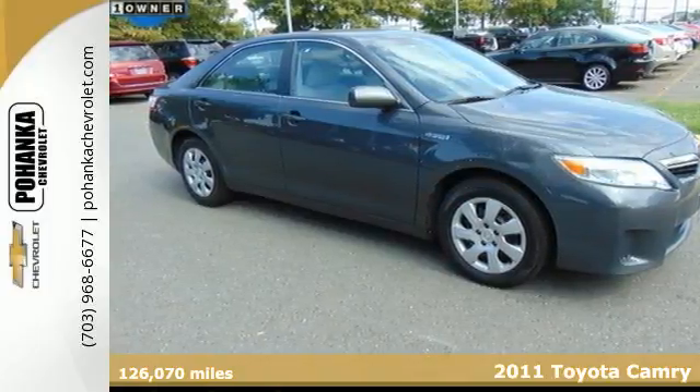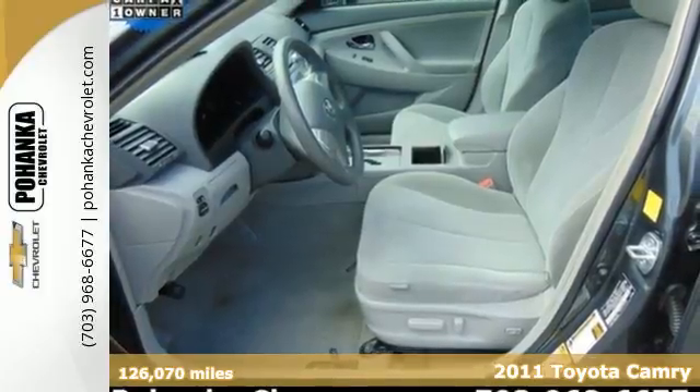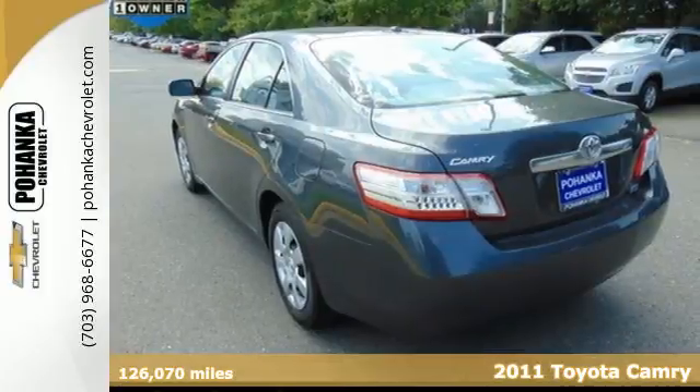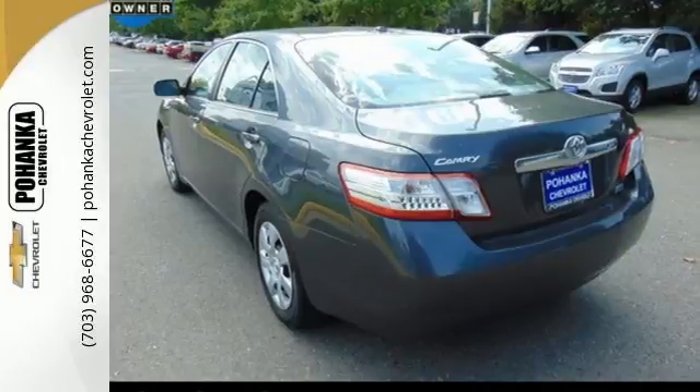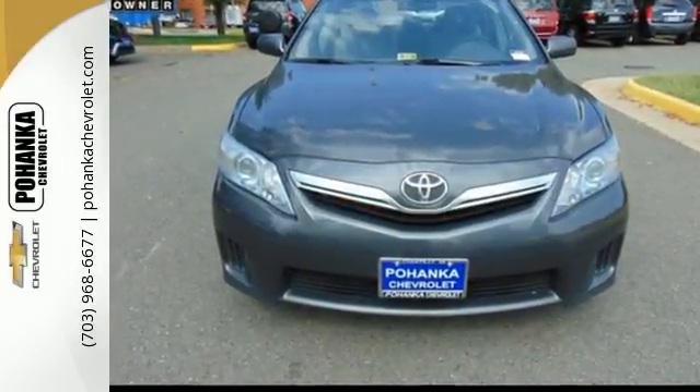Here's a 2011 Toyota Camry Hybrid. A multi-function steering wheel, tire pressure monitor, stability and traction control, child safety locks, one-touch power windows, and remote power door locks all come standard in this sensational hybrid sedan.